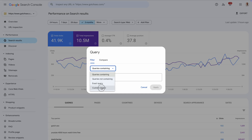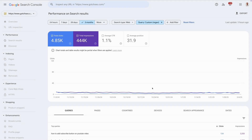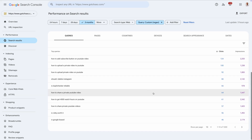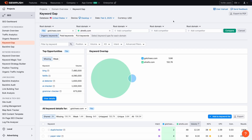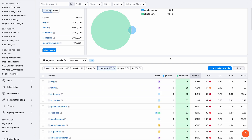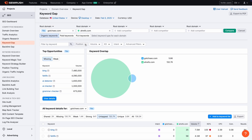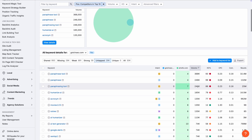Number one: tap into existing keyword data. Go to Google Search Console and enter a top-performing URL, click new, create a query filter, and add those keywords to your database. Number two: reverse engineer your competitors. Open Semrush's keyword gap tool and enter a top SEO competitor. Add a position filter to display only keywords where your competitor ranks in the top 10 and has a keyword difficulty below 49. Then scroll down and click on 'untapped' — these are keywords your competitors are ranking for but you aren't.